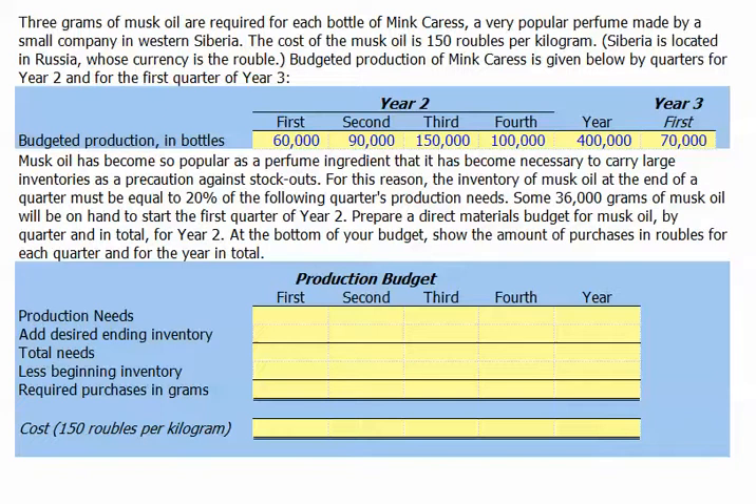Let's go ahead first and calculate our production needs for the second year. We're told that each bottle of perfume requires three grams of musk oil. So our production needs in terms of musk oil for the first quarter are 180,000 grams — that's the 60,000 bottles times three grams per bottle.